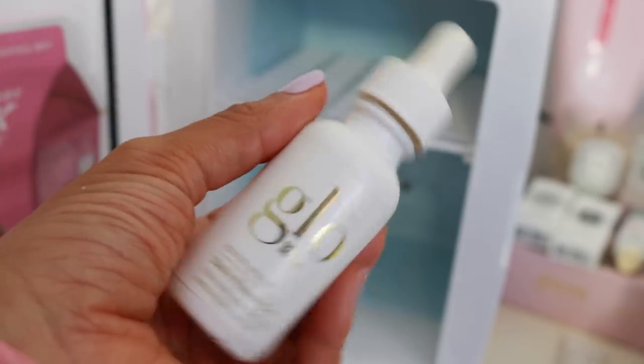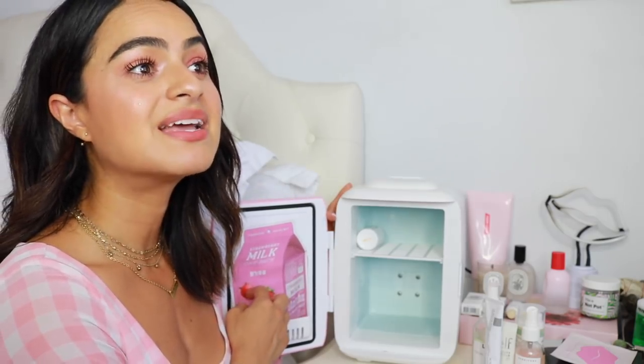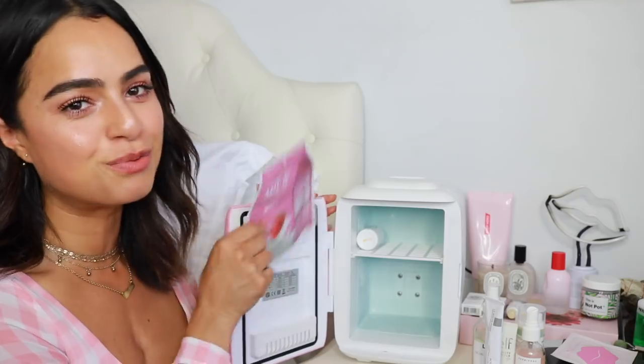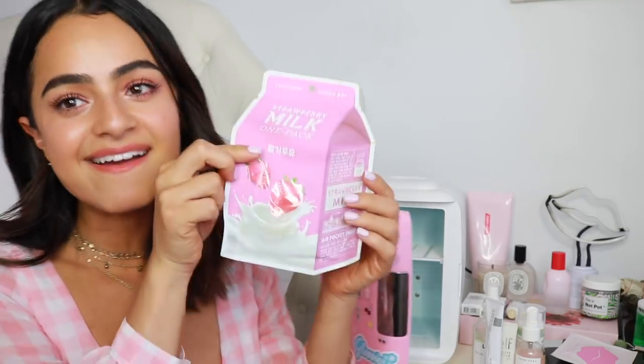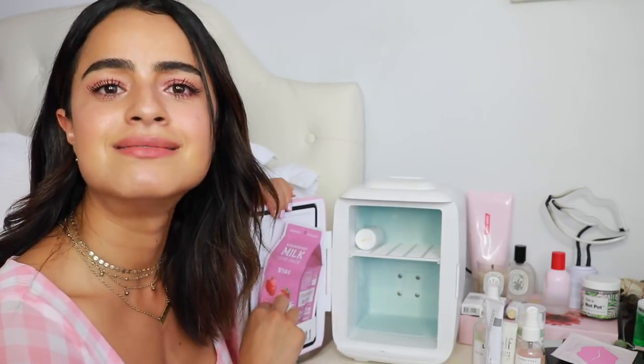I also have this vitamin C one that I don't really use that often, but because I don't use it that often, I like to keep it in there to preserve it a little bit longer. This is the Glow Skin Beauty Daily Power C Plus Ultimate Age Defying Antioxidant Serum. And then the last thing — I wish I could keep more sheet masks in here. But I do have one because it's super fitting: it's a milk carton in the fridge, it's pink and super cute. I keep it in there mainly for decoration, let's be honest.